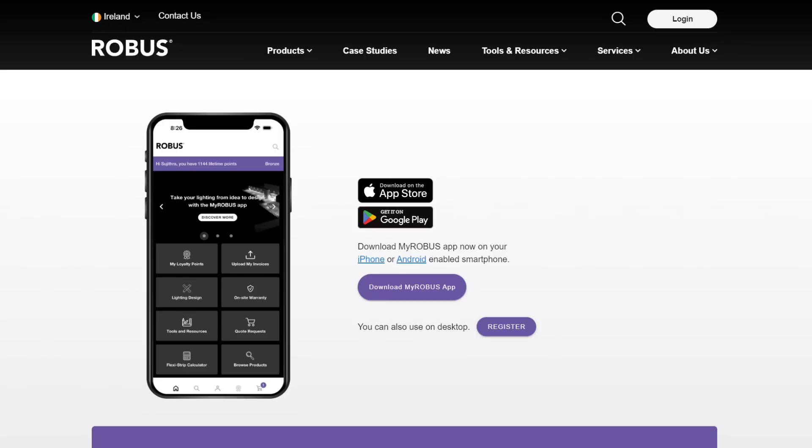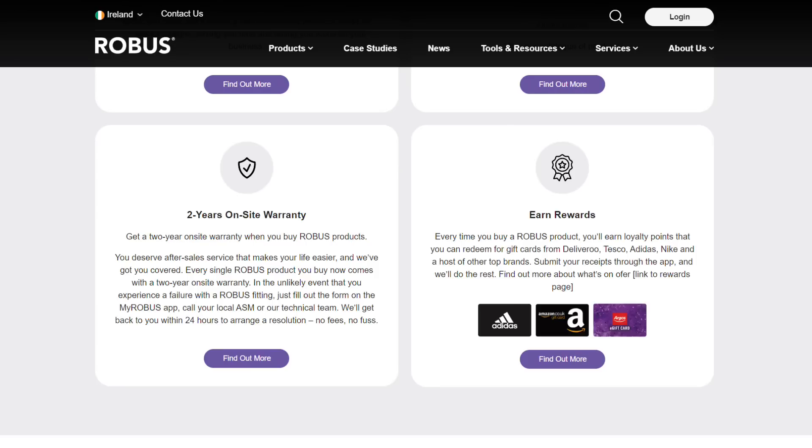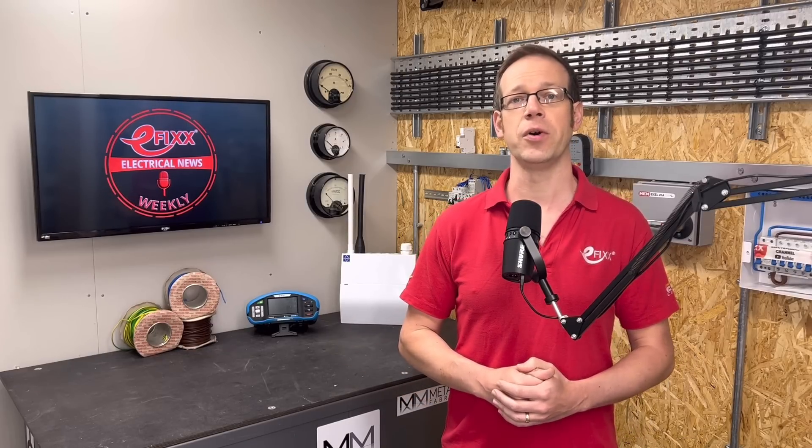In product news, Robus has unveiled a special app with loads of cool features and benefits. For instance, you can pop your project details into the MyRobus app and you'll receive a free of charge lighting design from the team in Dublin. There's also a Relux quick design calculator included. You can browse all the firm's products, get fast quotes and make warranty claims straight onto your phone. Best of all, you can earn rewards which turn into money — if you spend £1,000 on downlights, you'll get 1,000 points, equal to a £10 voucher to spend on a range of goodies. The MyRobus app is available for download from the app store on your phone.